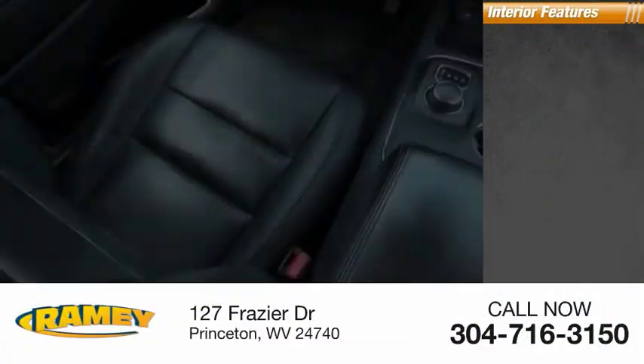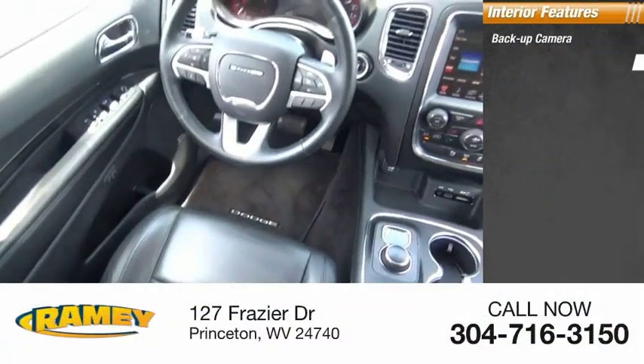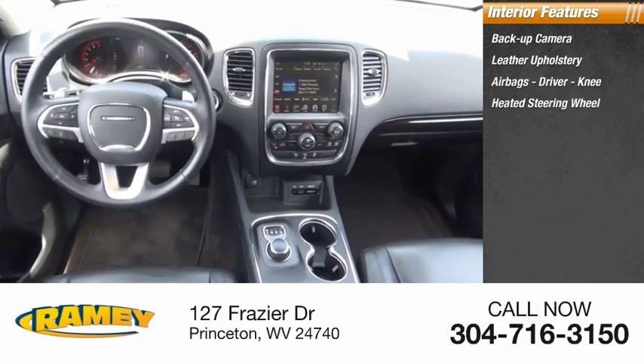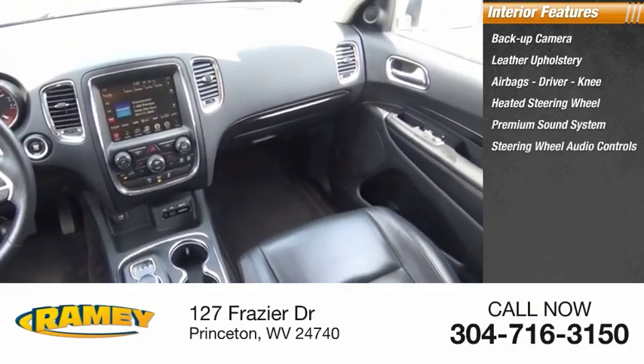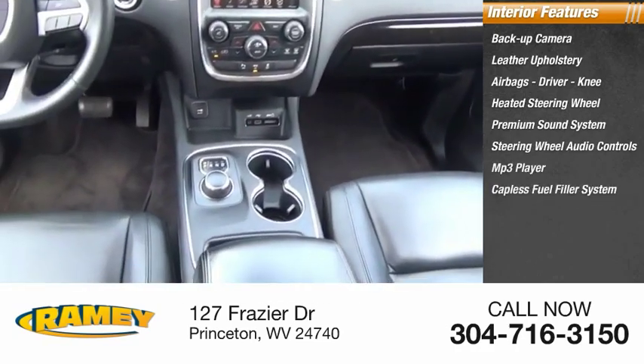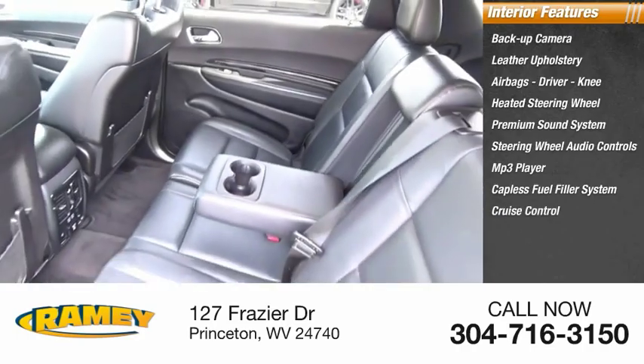Inside you'll find a backup camera, leather upholstery, airbags, driver knee airbag, heated steering wheel, premium sound system, steering wheel audio controls, MP3 player, capless fuel filler system, cruise control, and trip computer.